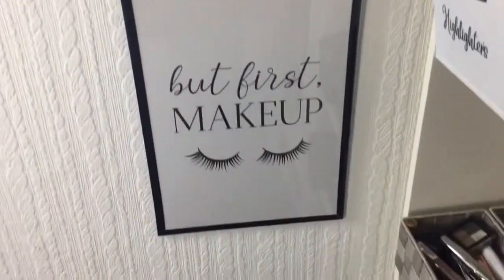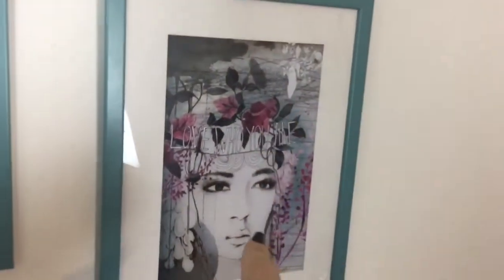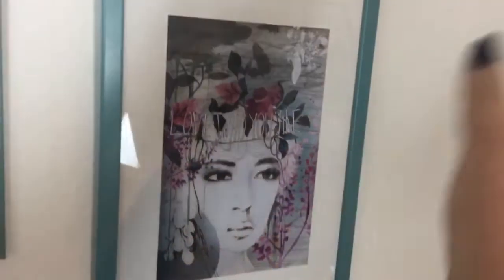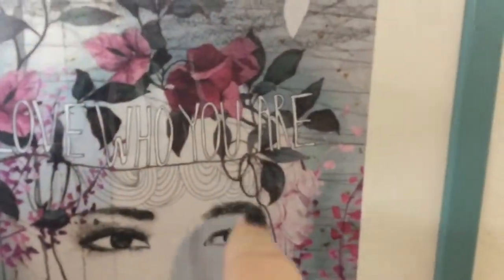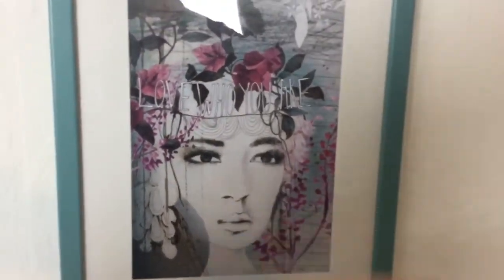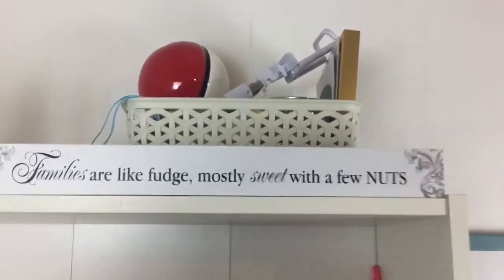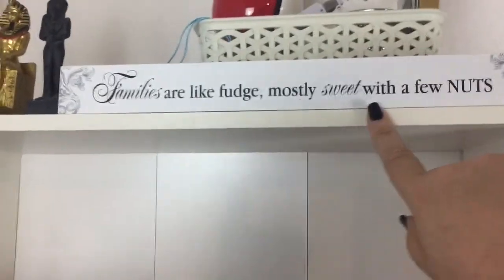I've done a video on these two prints - I got them for a pound from Poundland. On this side I've got prints from Ikea a few years back; the frames came separate and I put them all together. They're so quirky. This one's got a quote: 'Love who you are.' I've got a plaque that says 'Families are like fudge, mostly sweet with a few nuts.' And I've got this basket full of bits and bobs - my mum picked that up for Christmas a few years back.